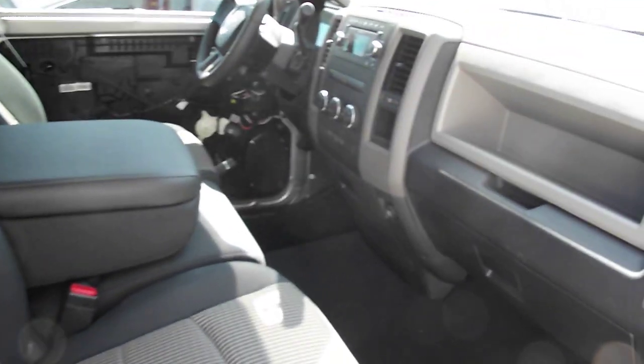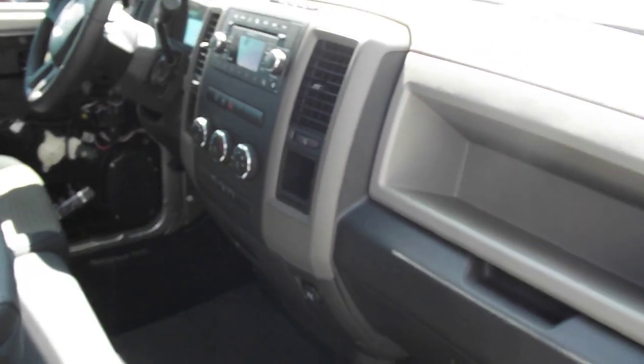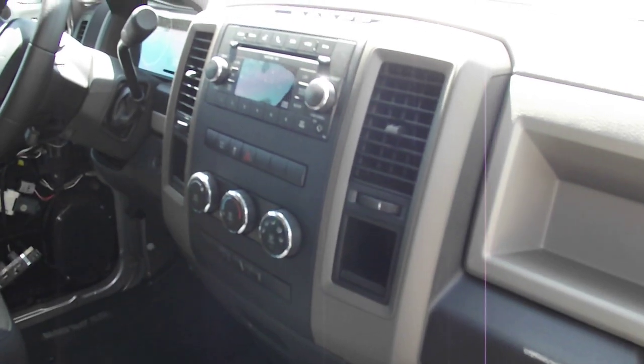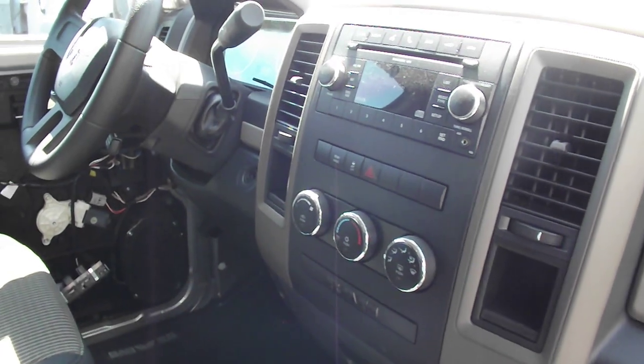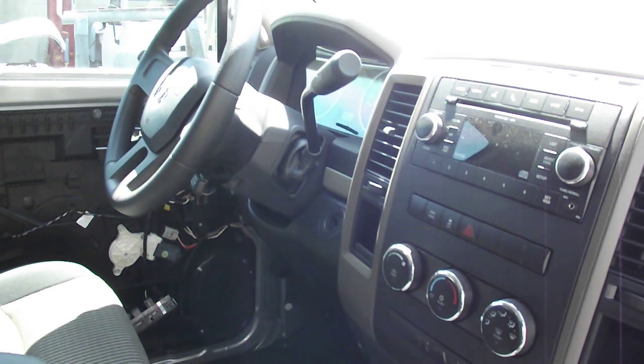This truck will also be customized with a unique stereo system featuring American-based products. They're the hottest selling product here on the west coast — well known on the east coast — and here at DC Autotronics we're going to put them on the map on the west coast.